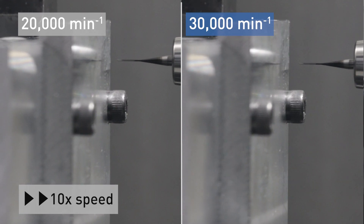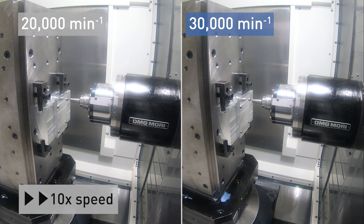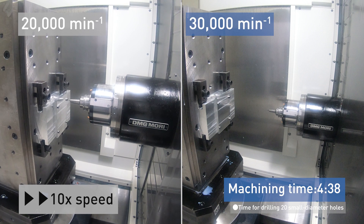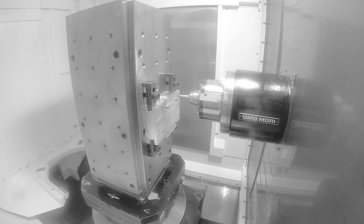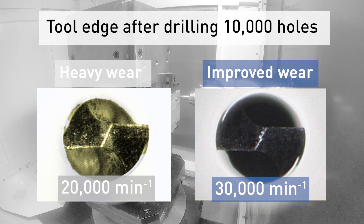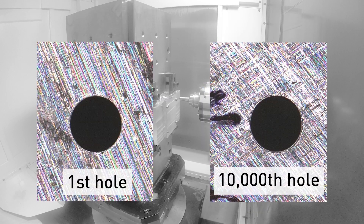The major issues in small diameter hole drilling are long machining time and tool edge wear. In terms of machining time, when 10,000 small diameter holes are machined under the same conditions as in the video, the actual machining time, excluding rapid traverse time, is reduced by 33%, or more than 6 hours. Regarding the wear of tool cutting edges, the cutting edges of tools machined with the 30,000 RPM specification show almost no wear, and the condition of the machined small diameter hole is maintained beautifully until the end of the machining process.